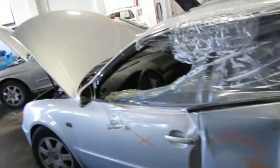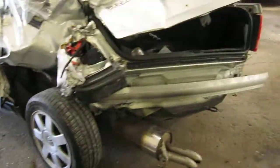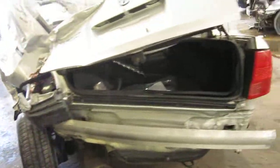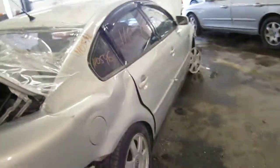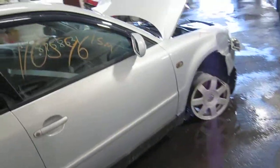We had purchased this vehicle locally through one of our auctions due to the left rear collision. The vehicle does still have some good body parts, and you can also visit us on the web at www.tomsforeign.com.